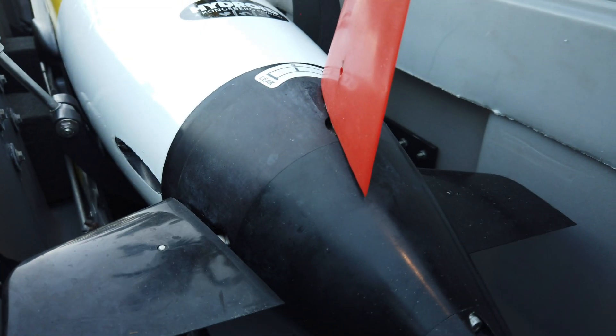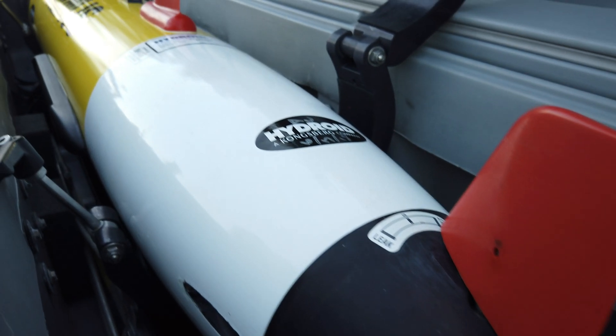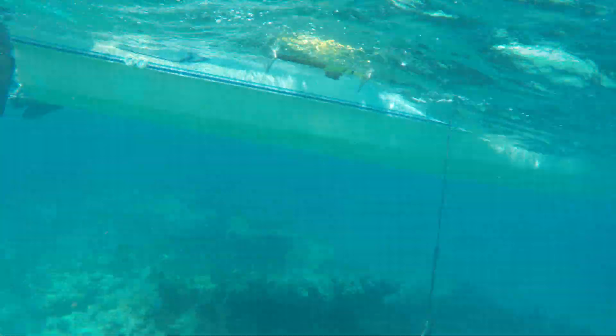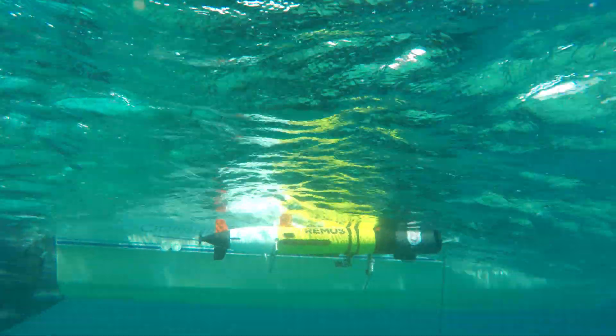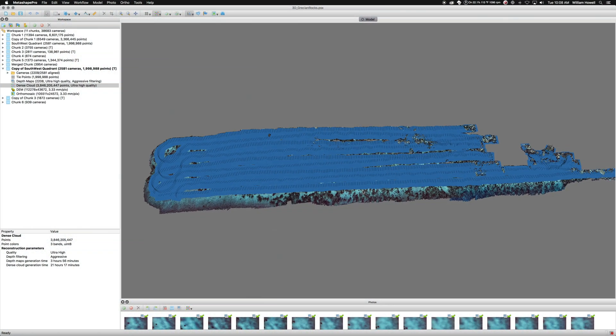The goal of our project is to use technology to more efficiently map these areas where they have planted the corals. We used an AUV — it's an autonomous underwater vehicle — and we strapped a camera onto it. Basically, we took images, lots of small images, connected all of them, matched them all up, and created one giant map of the area.